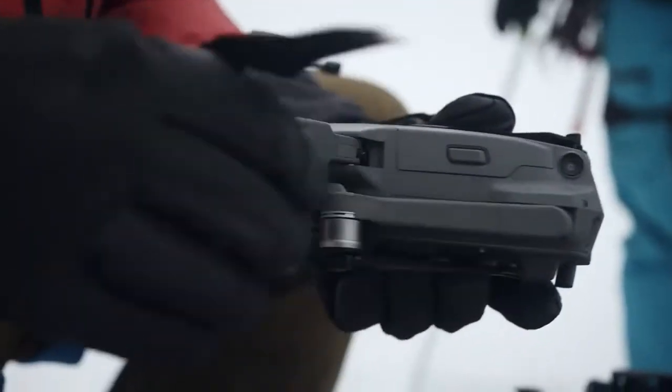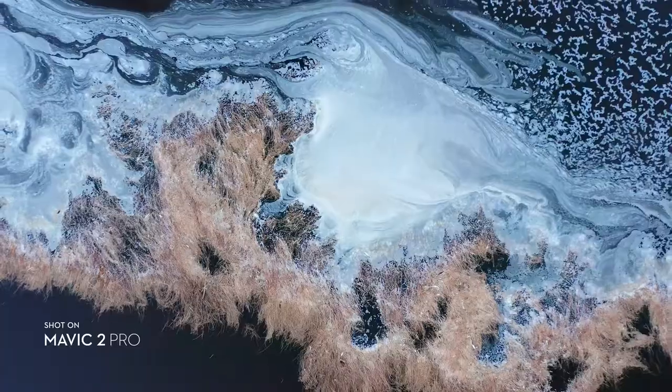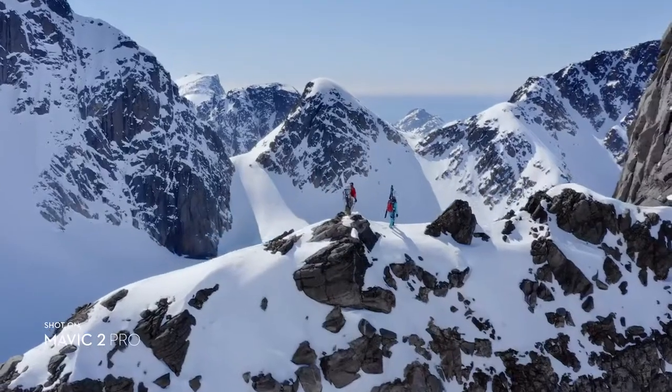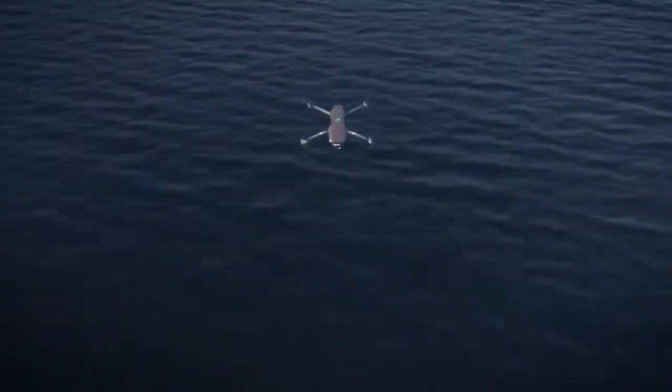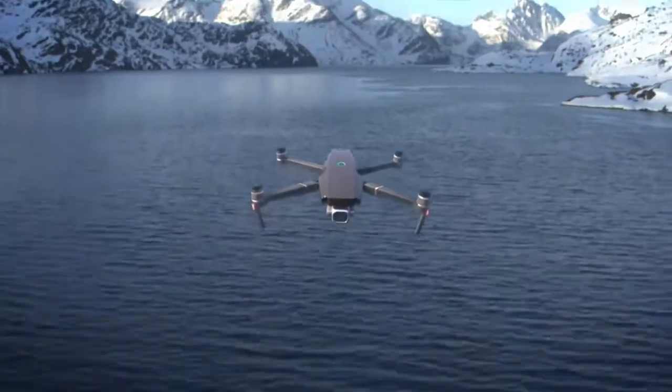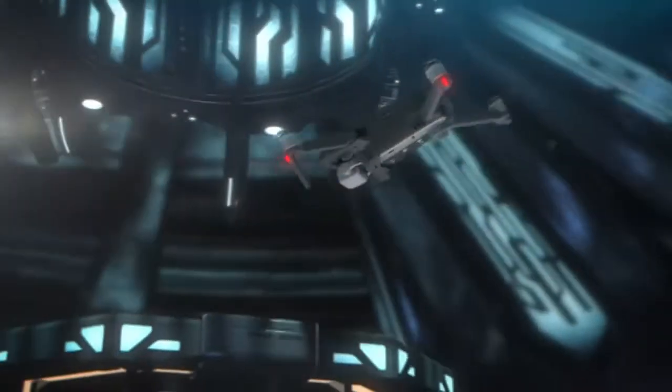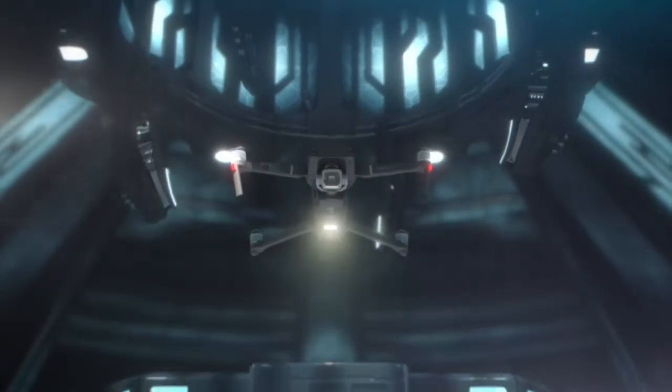When it comes to portability or quality, small details or the big picture, your vision or reality — Mavic 2 brings the best of both worlds. So you can explore the outer reaches of your imagination and create content that truly feels out of this world.